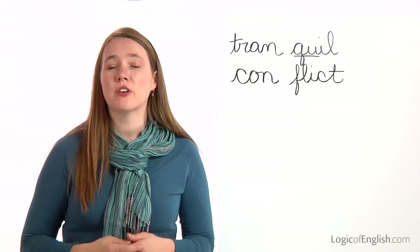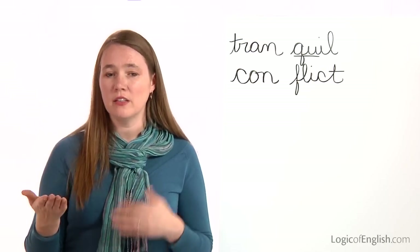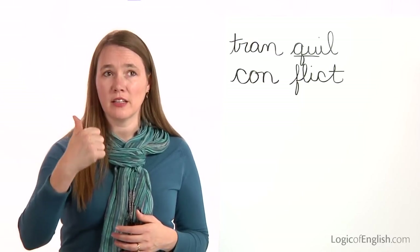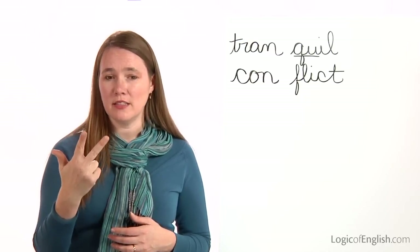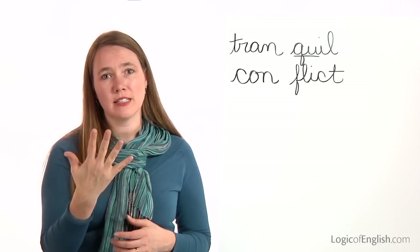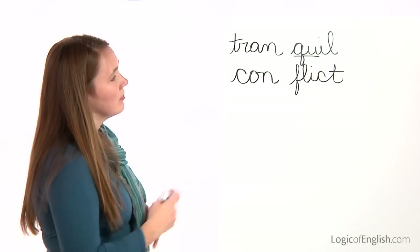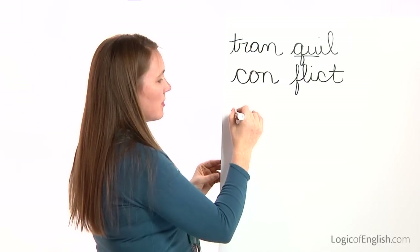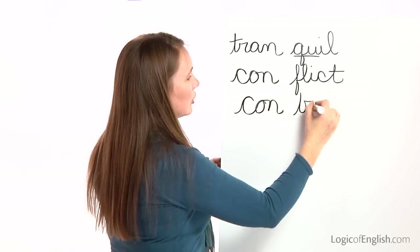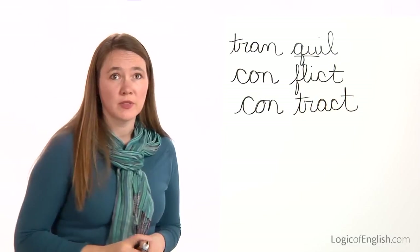The next word is contract. We signed a contract together. How many syllables in con-tract? Two. First syllable is con: C-O-N. Second syllable is tract: T-R-A-C-T. Go ahead and write contract. And then help me to write it: C-O-N, T-R-A-C-T. Very good. Contract.